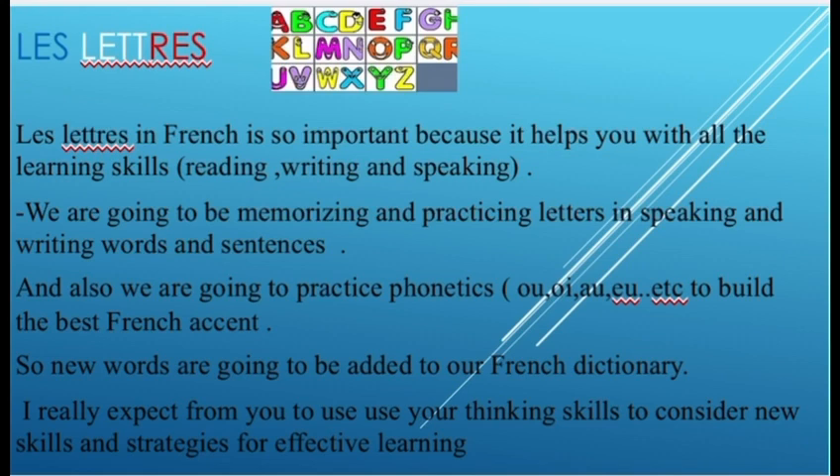Our first lesson in this unit is l'alphabet. L'alphabet in French is so important because it helps you with all the learning skills: reading, writing, and speaking. We're going to be memorizing and practicing letters in speaking, and writing words and sentences.